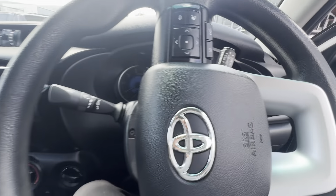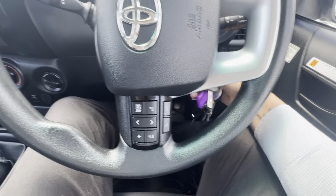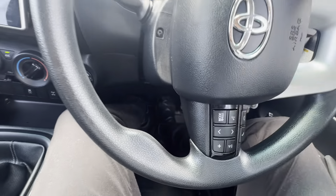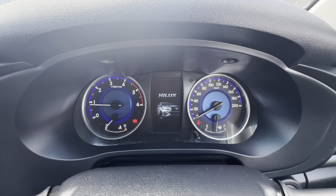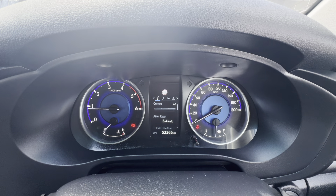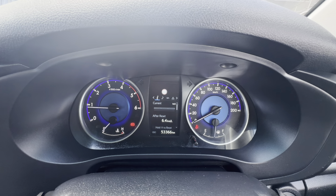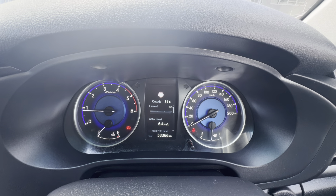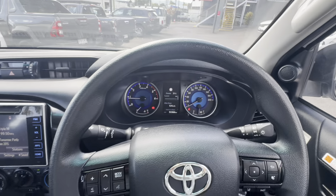Jumping inside now for a quick rundown of some features. Being a manual transmission, you have to have your foot on the clutch to start the car — just a safety feature from Toyota. All nice and clean through there. 53,366 kilometres — bugger all Ks for a Hilux — and as you can see, no engine warning lights or anything like that.